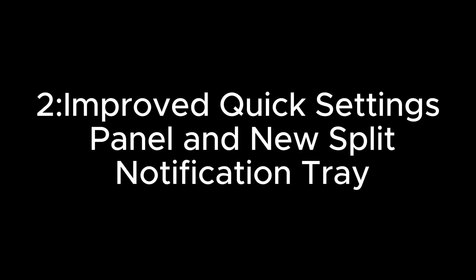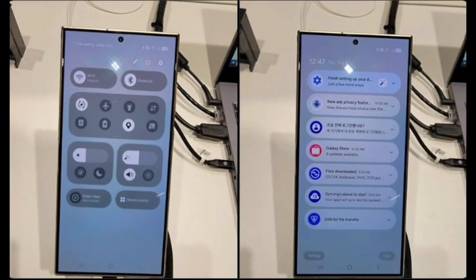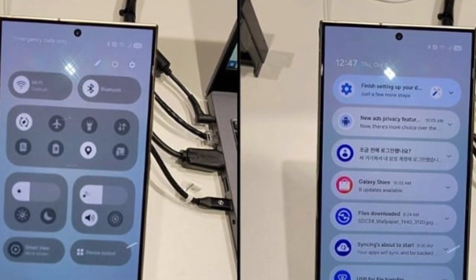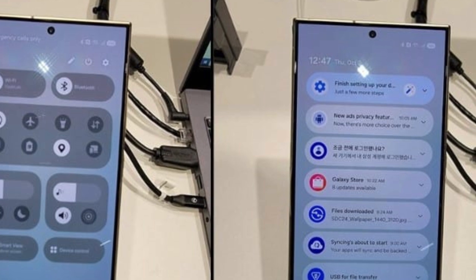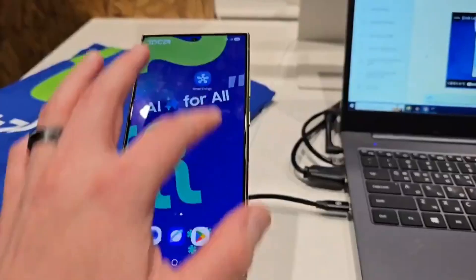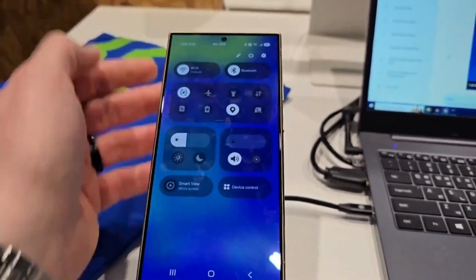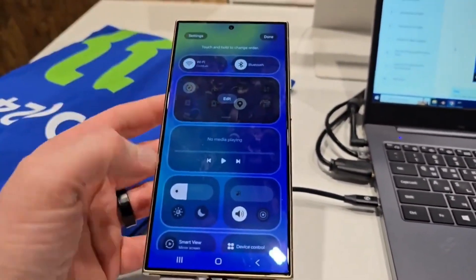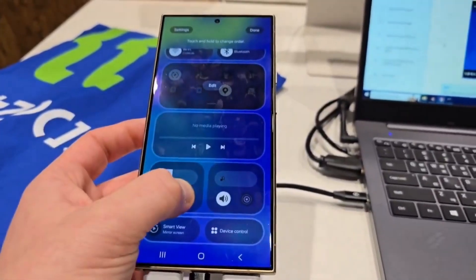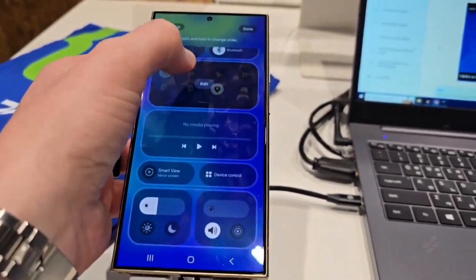One UI 7 is also expected to feature a revamped quick settings panel and a split notification tray. The redesigned quick settings panel will likely showcase larger pill-shaped icons for key functions like Wi-Fi and Bluetooth at the top, with smaller quick access tiles and sliders below, optimizing usability while maintaining a clean, uncluttered look. Users might swipe down from the left side for notifications and from the right side for quick settings, creating a dual-page layout that feels intuitive and fresh. Samsung may also offer the option to merge both panels into a single unified view.